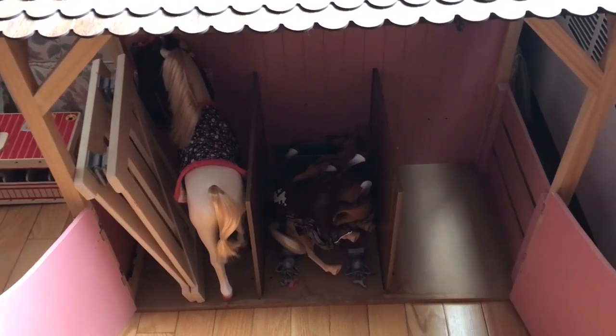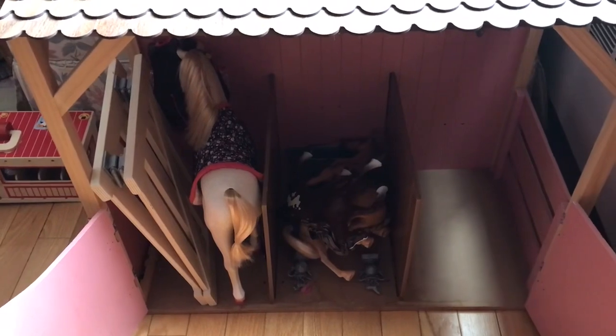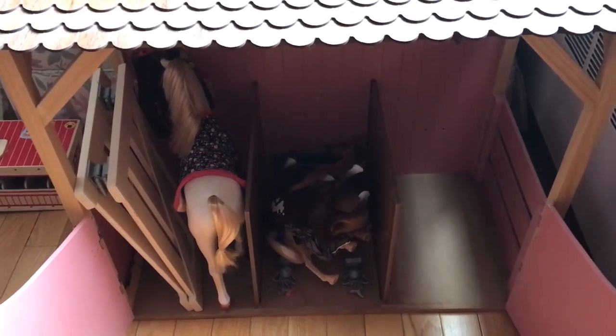They sell these adorable horses on Amazon that we ordered as well. She just loves to play with all the different horses and braid their hair.